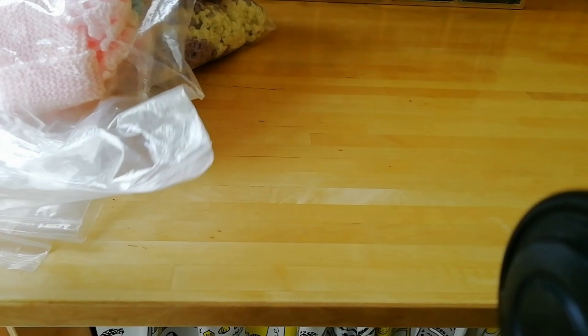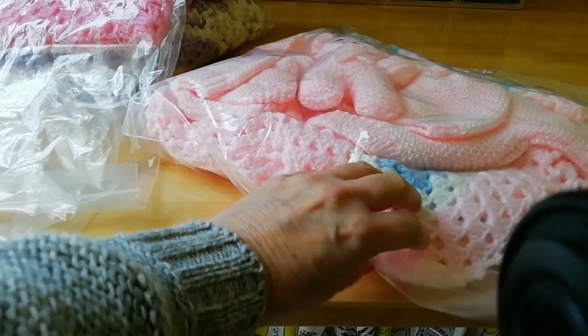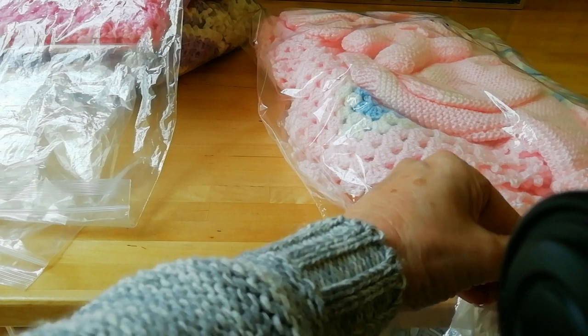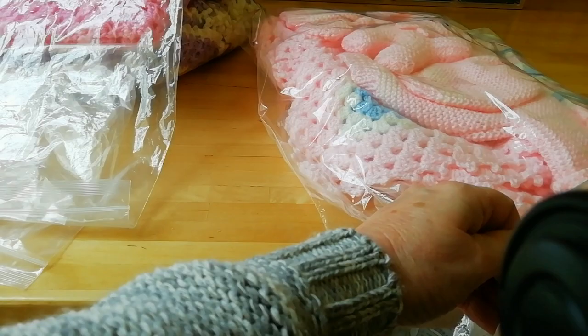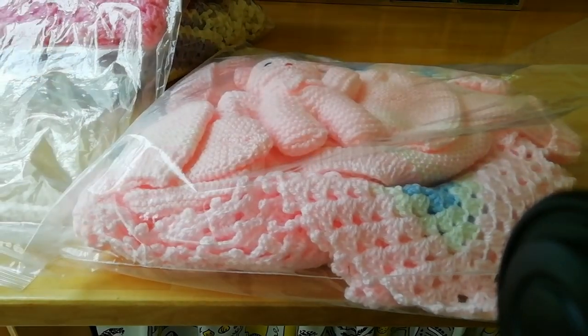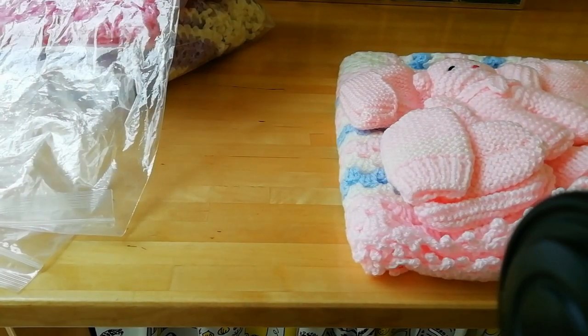Hello everyone, I just thought you may be interested in this. Several years ago I joined a group of ladies who do charity knitting. It's called the Baby Bear Project, and this project is to actually knit a matinee set for babies in South Africa.